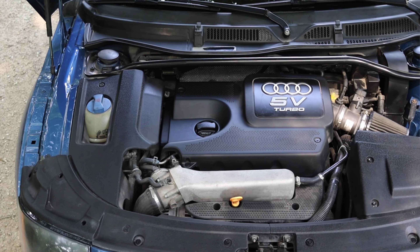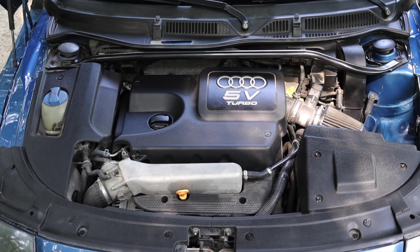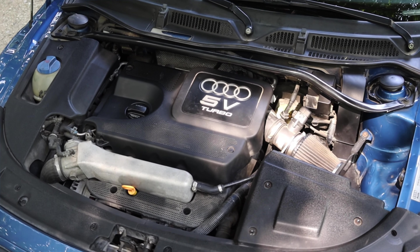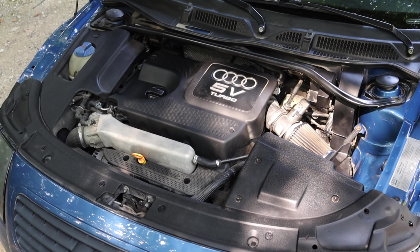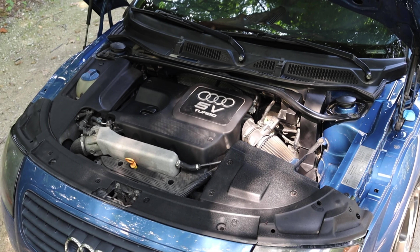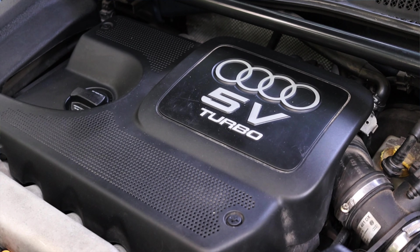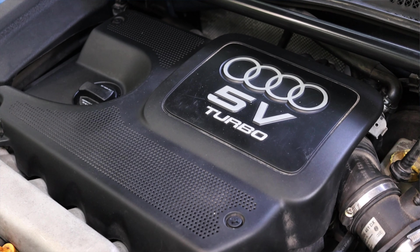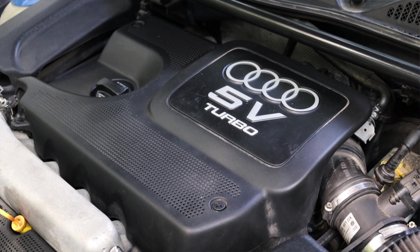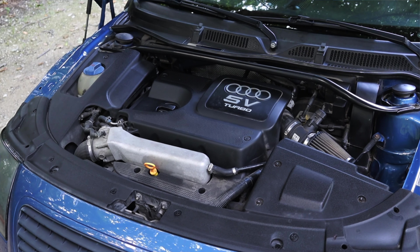Let's get back to that 1.8 liter turbocharged inline four. To fully understand it, you have to realize this car is built off the same platform as the Mark IV Golf and the Volkswagen Beetle, and shares an engine with those two vehicles. Here in the TT it makes about 180 horsepower, which isn't too bad — it packs a decent punch, but nothing crazy. The 1.8 liter has been in so many different vehicles and applications. I swear, if you go to Volkswagen headquarters they're going to have a coffee machine powered by a 1.8 turbo.